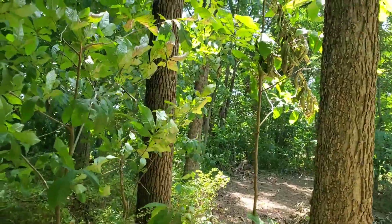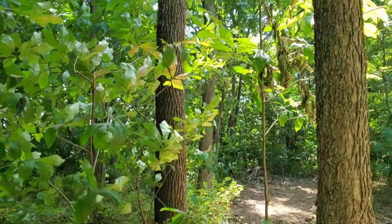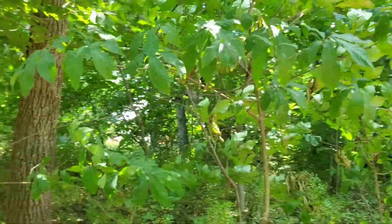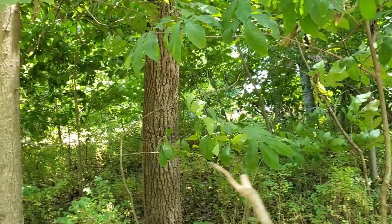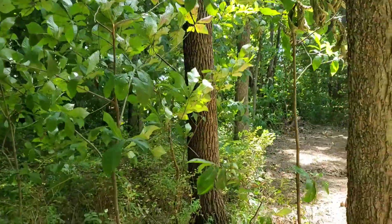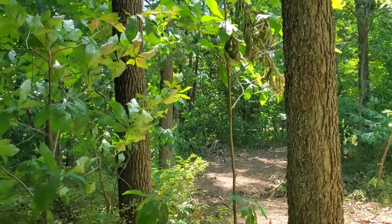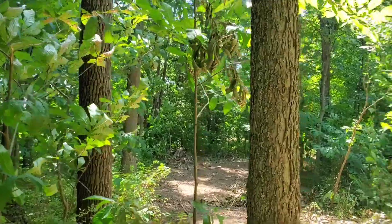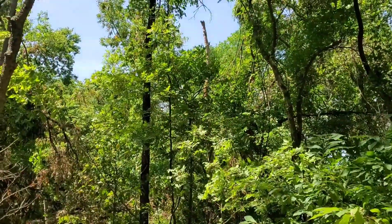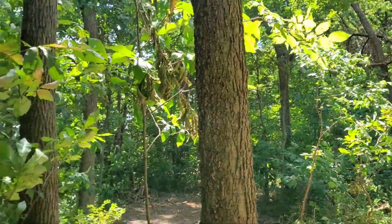One thing that bugs me to death is when some people go in and log a piece of property and they absolutely mutilate the timber stand. That's one thing I can't stand seeing because you're kind of slitting your own throat — you're hurting your client and you're hurting yourself. There's no guarantee we'll be the ones to cut these trees in the future, but that doesn't matter.